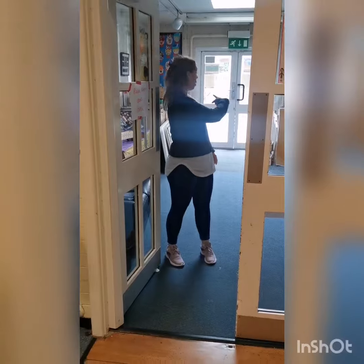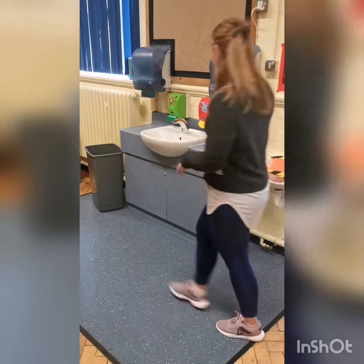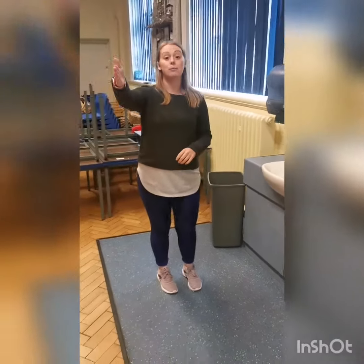So once you've come through the porch entrance guys, we're going to come straight into the hall and we're going to come straight to this sink to wash our hands before we come in. So we'll come in, get our soap, wash our hands, dry it off, then we'll walk into our classroom where you're going to put your coats and your bags on the back of your chair. We are not using the wardrobes.